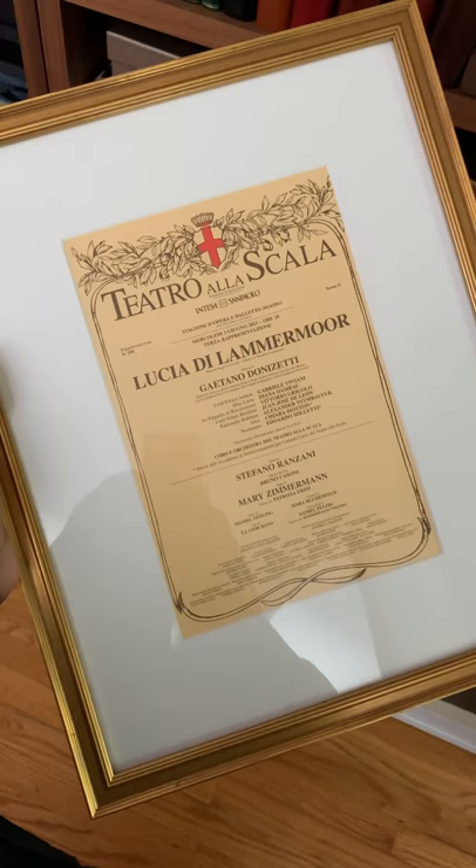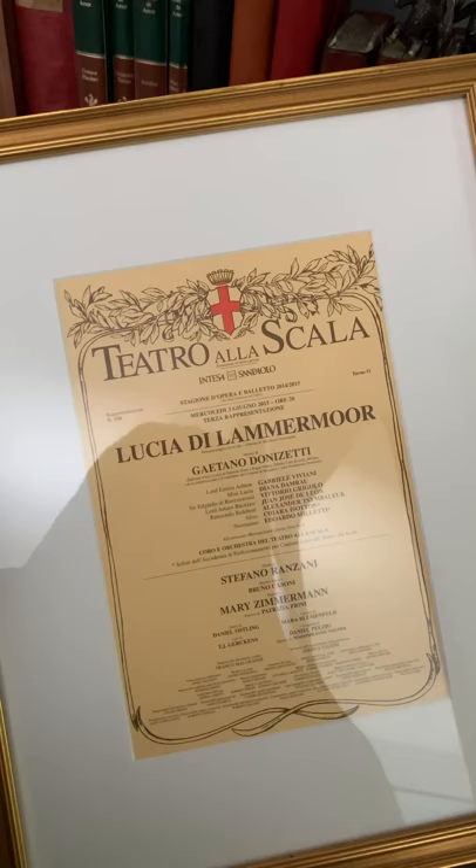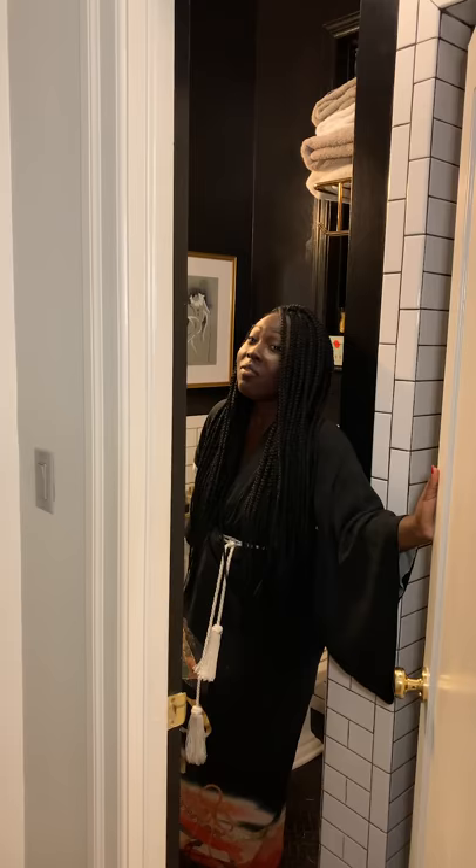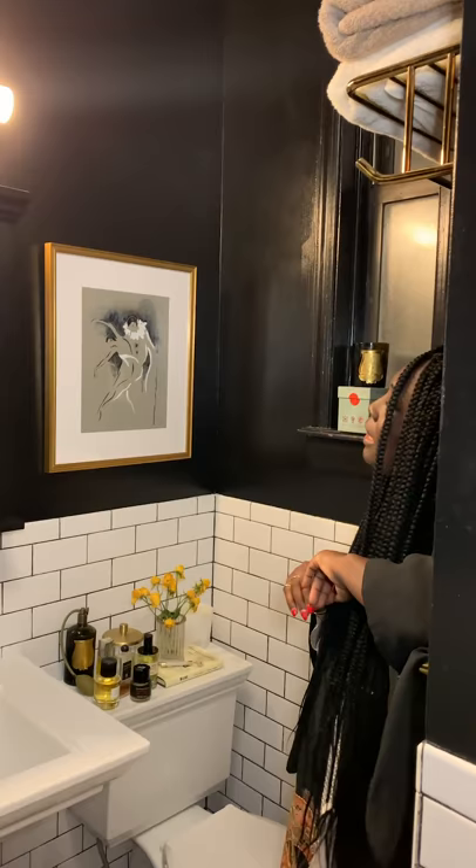And as a big opera buff, my first visit to La Scala was certainly a special moment that I thought was worth preserving in a special way. This is my very tiny bathroom, which is sort of the general theme of my space — everything is very tiny.